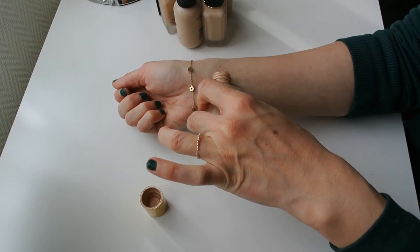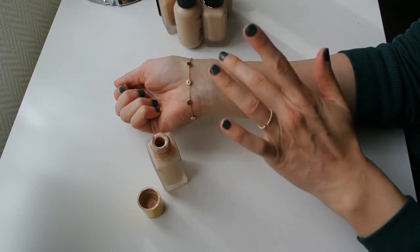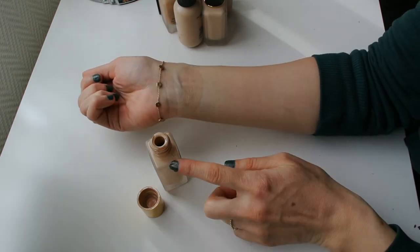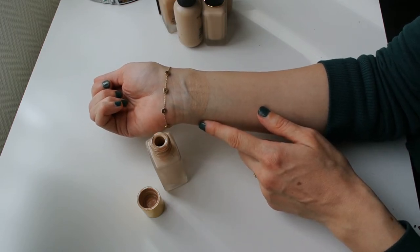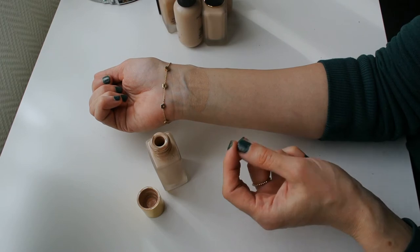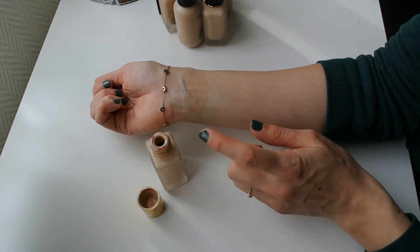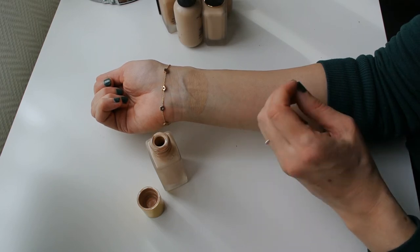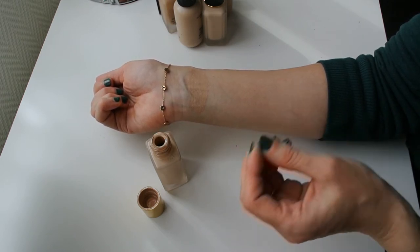I hate that this foundation doesn't come with a pump, because it is very difficult to control the amounts that come out of it. This foundation is also a pretty good match for me — this is the shade 2N1. It leans neutral, so it's not too pink and it's not too yellow, which is maybe why it is not the absolute perfect match for me, because I feel like I lean a little bit more warm than neutral. I really like the finish of this foundation — it is a very lightweight, sheer formula with a bit of a luminous, natural finish.